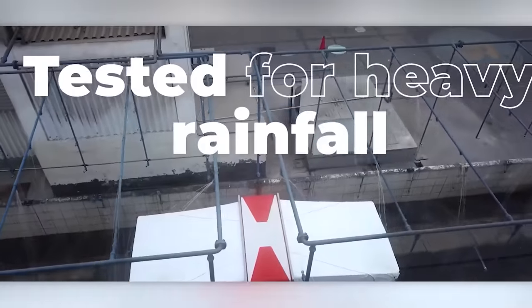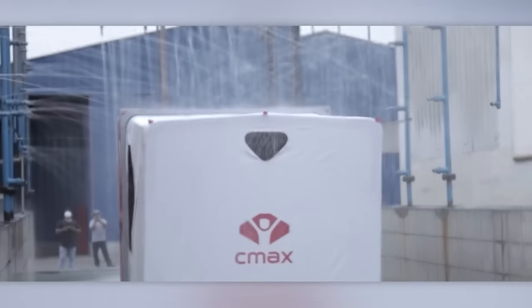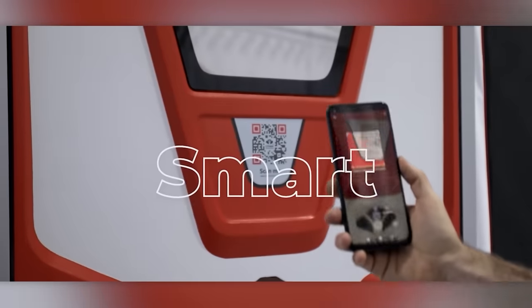Additionally, for every 11 shelters sold, the manufacturer donates one to refugee camps across the globe.